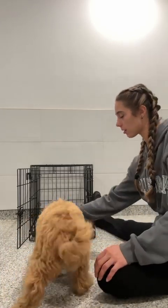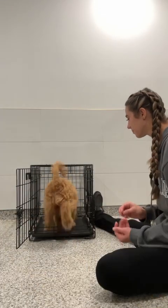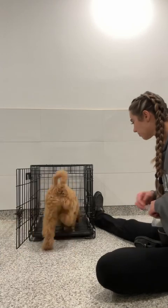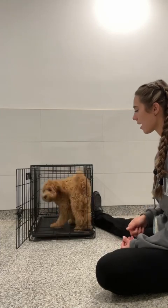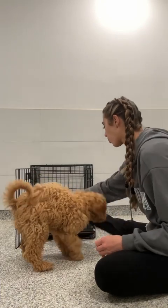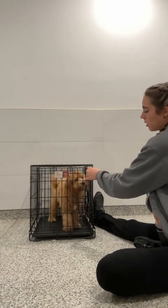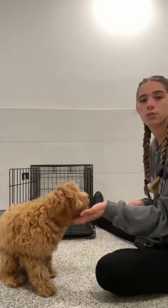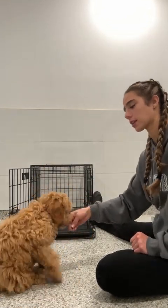Cuddle. Cuddle. Cuddle. We'll do a few more times and end on that. Cuddle. And wait. Okay. You don't have to use treats — you can use toys or praise as motivation. Different things like that. Cuddle. Wait. Uh-uh. Okay.